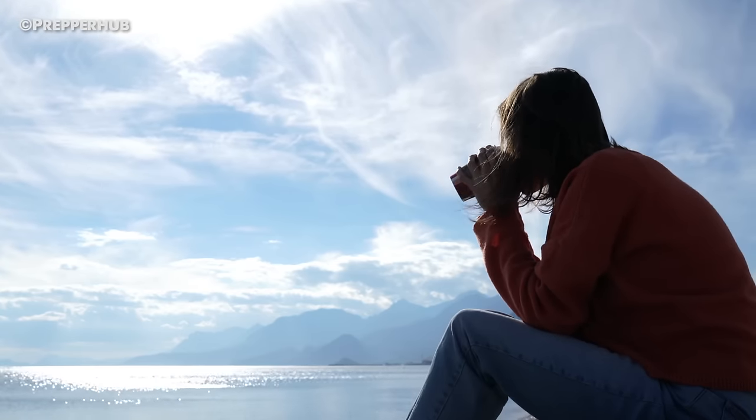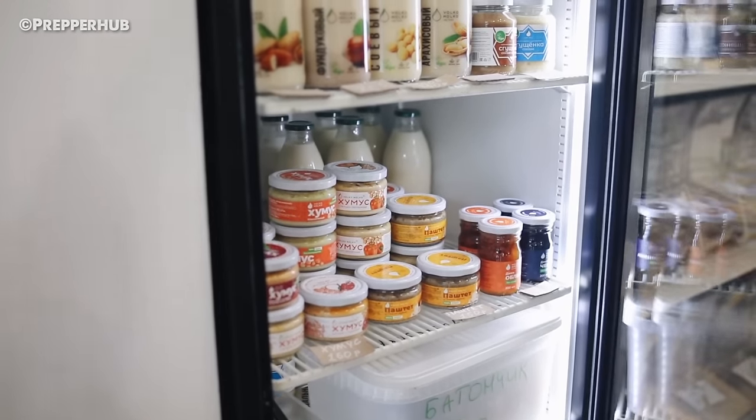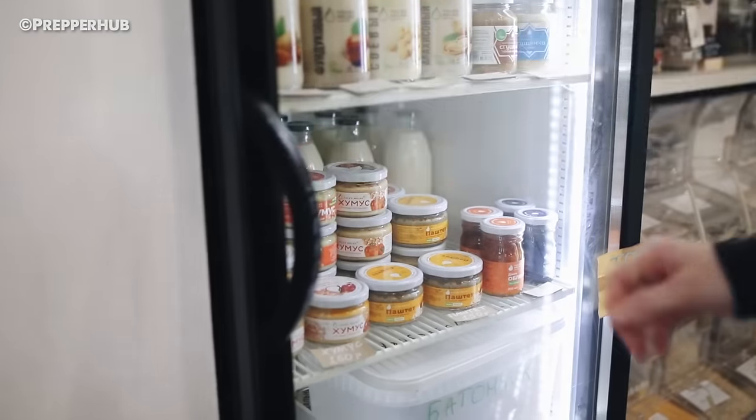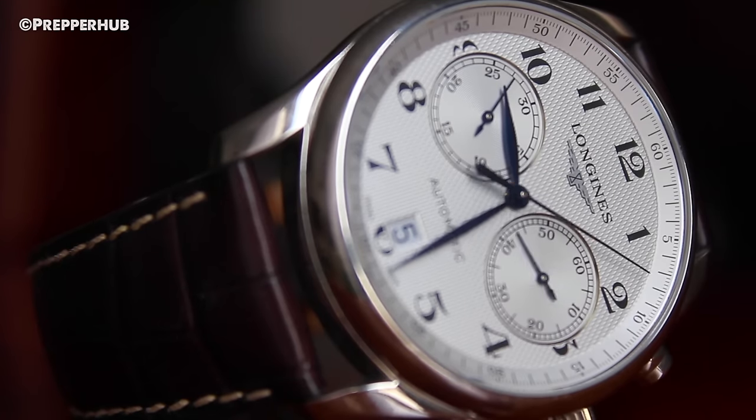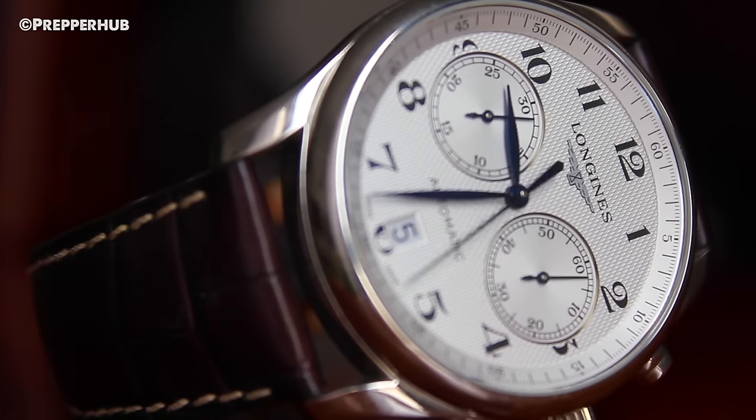When possible, start out by eating whatever perishable food you were keeping in your refrigerator, freezer, and pantry. This will help lengthen the overall time your food supplies will last, as well as put food that will otherwise spoil to good use.